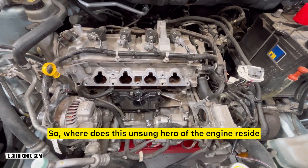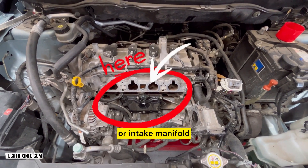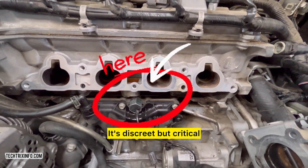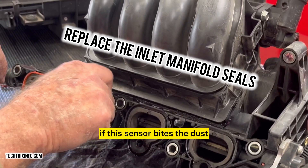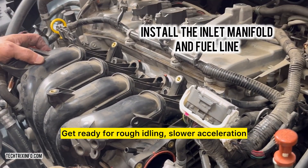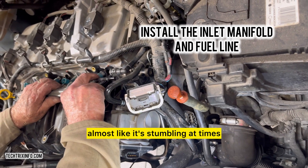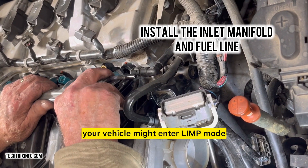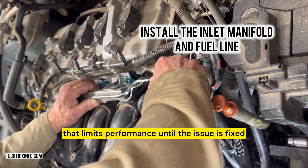Where does this unsung hero of the engine reside? Usually, you'll find it bolted to the engine block or intake manifold, where it can best pick up on vibrations. It's discreet but critical, working behind the scenes to keep your engine happy. But what happens if this sensor bites the dust? Get ready for rough idling, slower acceleration, and maybe even misfires. And if things get really bad, your vehicle might enter limp mode — a self-preservation setting that limits performance until the issue is fixed.